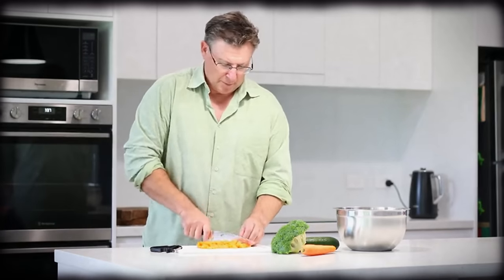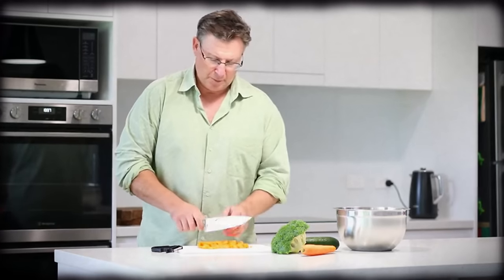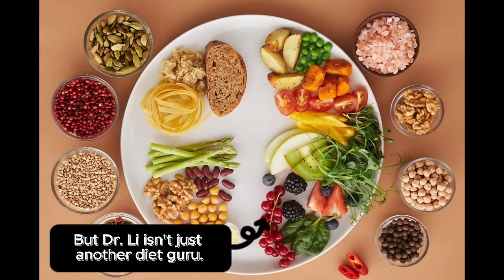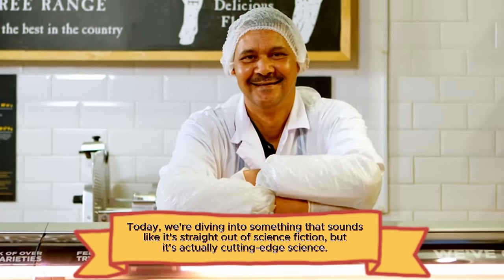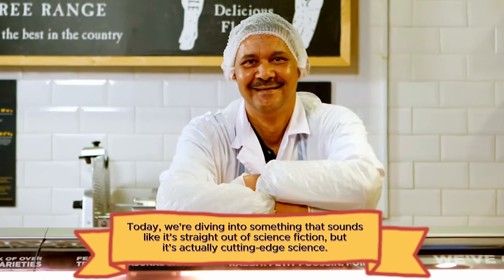You might know Dr. Lee from his best-selling books, Eat to Beat Disease and Eat to Beat Your Diet. But Dr. Lee isn't just another diet guru. Today, we're diving into something that sounds like it's straight out of science fiction, but it's actually cutting-edge science.